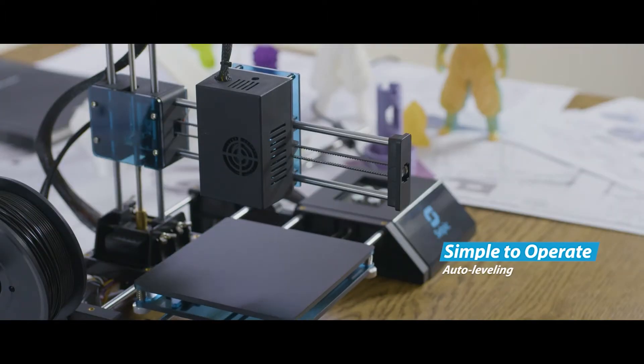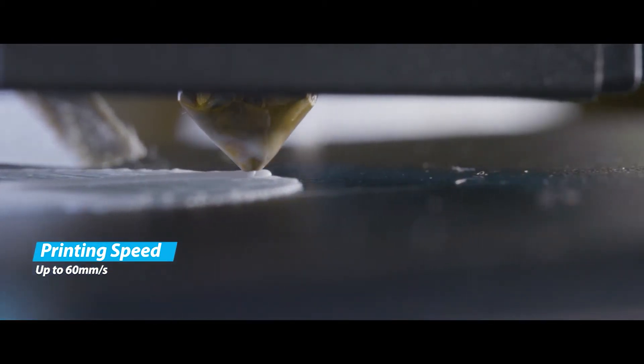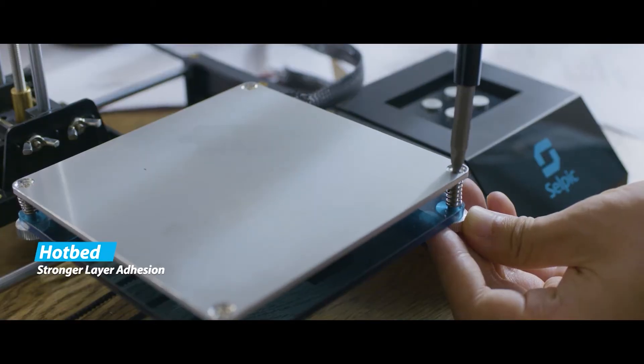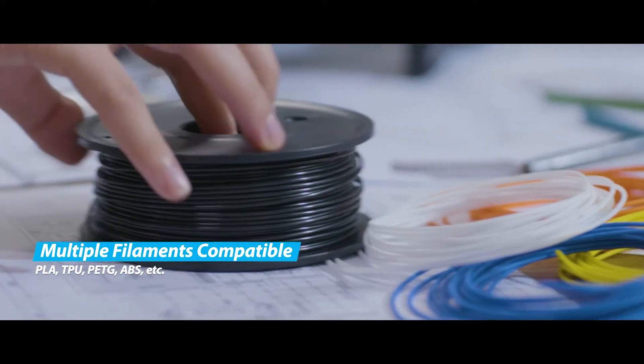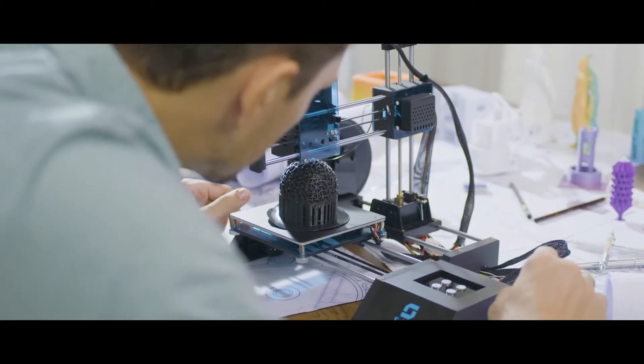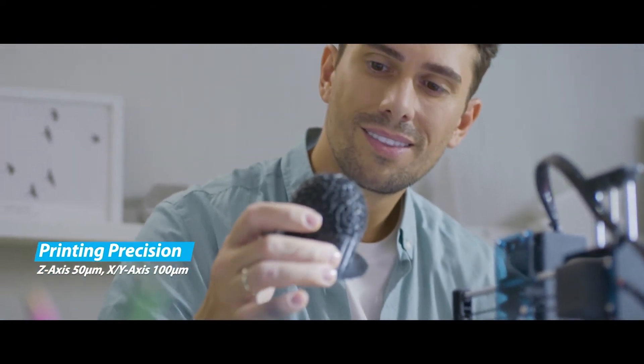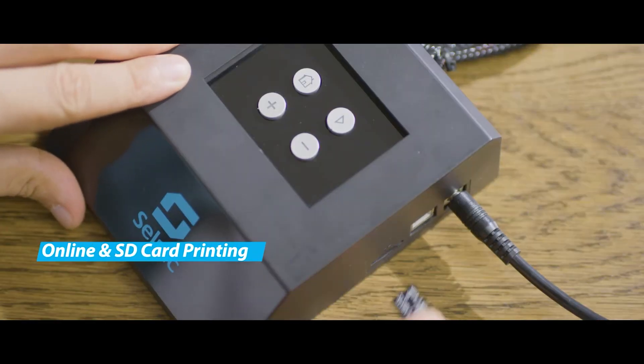A 3D printer that makes leveling easier and saves people from endless waiting. It supports a variety of printing filaments. Is it hard to achieve high precision? No, we did it. Celtic Star A is a laser engraver and a printer.